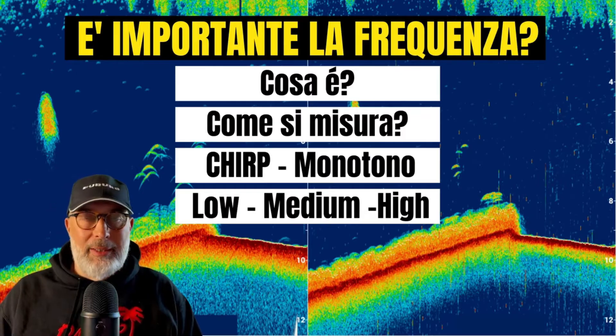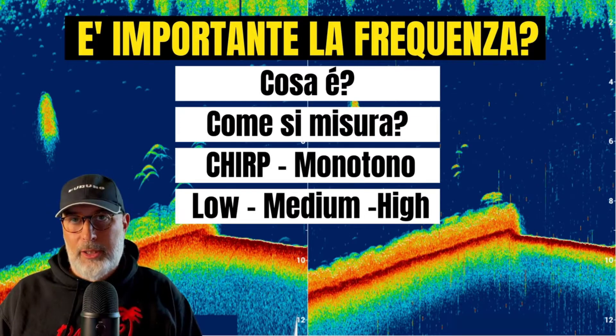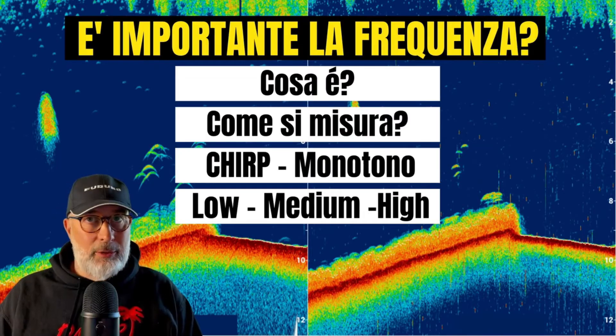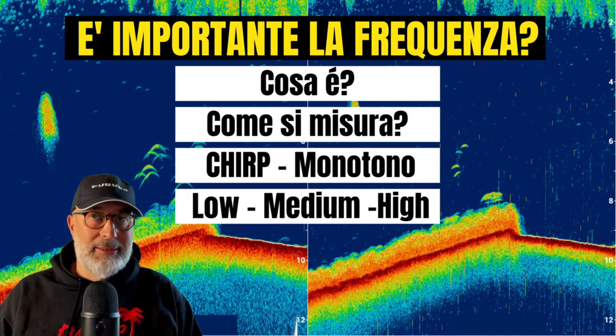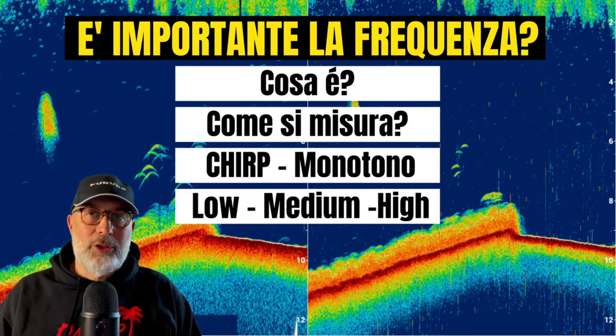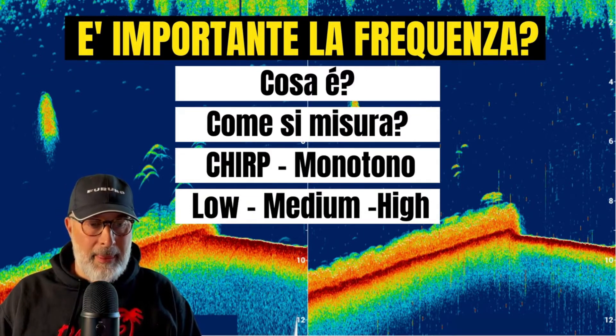As for our transducers, they start at a minimum of 24-28 kilohertz — I'm talking about professional transducers. They usually start at 50 or 40 kilohertz and go up to 200-220 kilohertz. This is the range in which our transducer usually works.